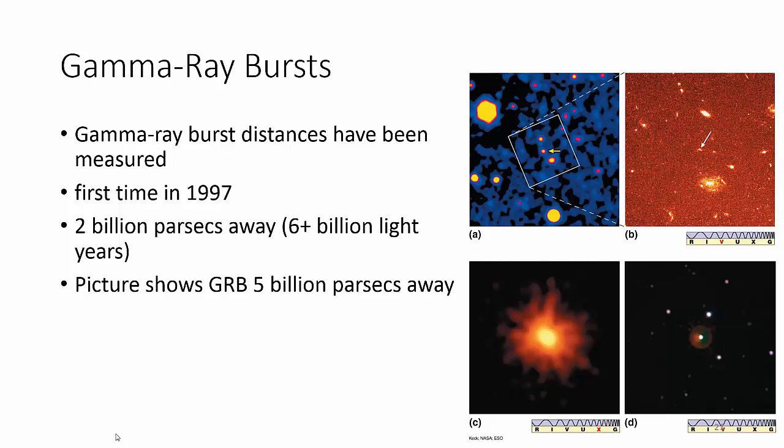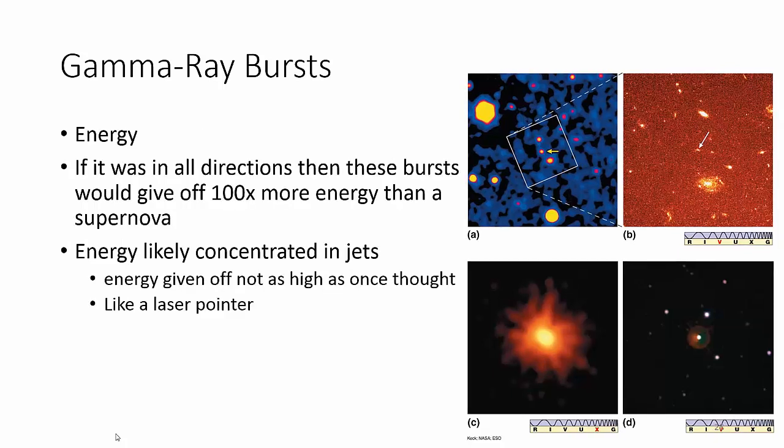Let's make sure that we stay billions of parsecs away, because the energy from one of these guys — if you were to assume, which is kind of what we thought when we first started studying these, that the energy is given off all around just like our sun, equal in all directions — there would be 100 times more energy than a supernova. Thankfully, it's only given off in one direction, so we think it's actually given off in a jet. Our calculations are off and it's actually not that strong. However, if you were in that jet, you would still be fried.